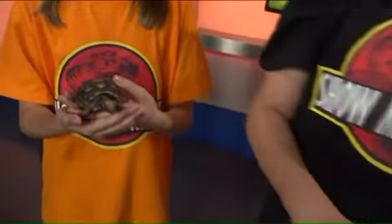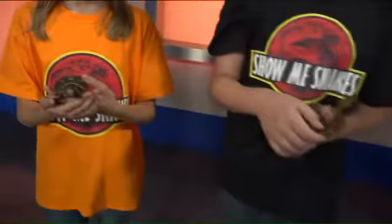This morning we're talking with Mickey and his friends from Show Me Snakes. Good morning. Tell us about the show — is it for reptile lovers, or for people thinking about maybe owning reptiles? What are we going to find at the show? Well, it's for everybody, and there's a little bit of everything there. Honestly, I wish we could have brought everything that's going to be there, but there's so much stuff there, it's crazy.